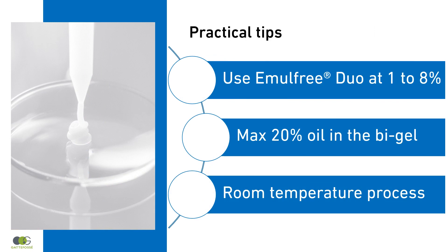We recommend using Emelfree Duo at 1–8% in your formulation, with a maximum of 20% oil in the Bi-Gel, depending on the texture you want to achieve.